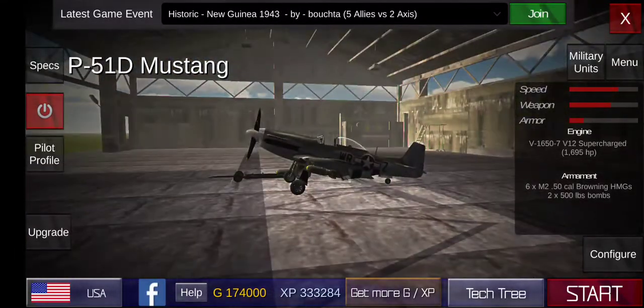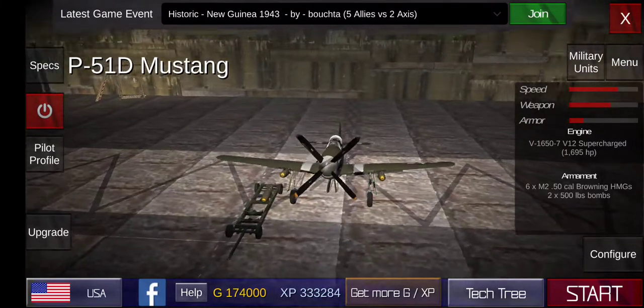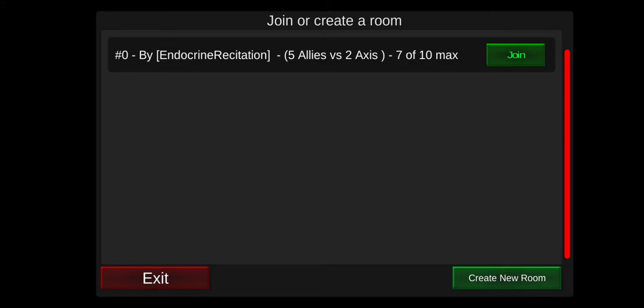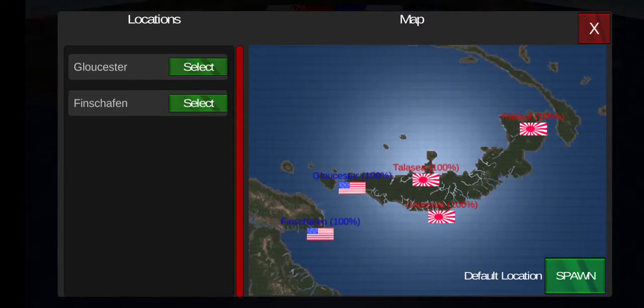Alright, welcome back to another video. This is my fourth time recording this because I kept getting interrupted. Today's video is going to be on takeoff and landing. I'm using Historic simply for simplicity's sake — if you don't like that, please don't say anything. I really don't care. We're going to be taking off and landing, and my mic might be weird. If you hear random noises, it's just because I'm using my earbuds, but it should filter that out based on the settings I have.